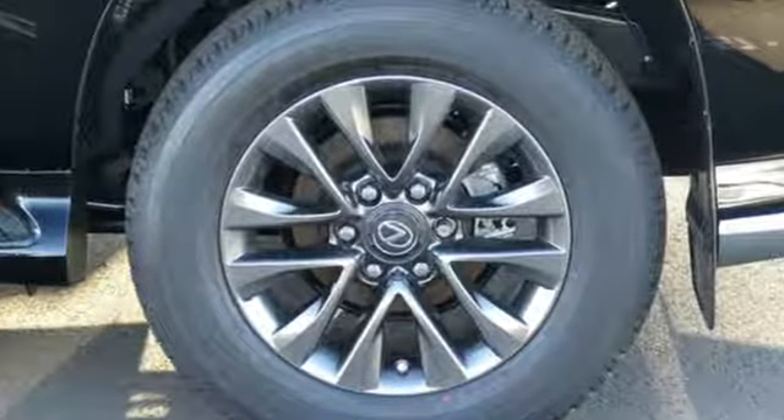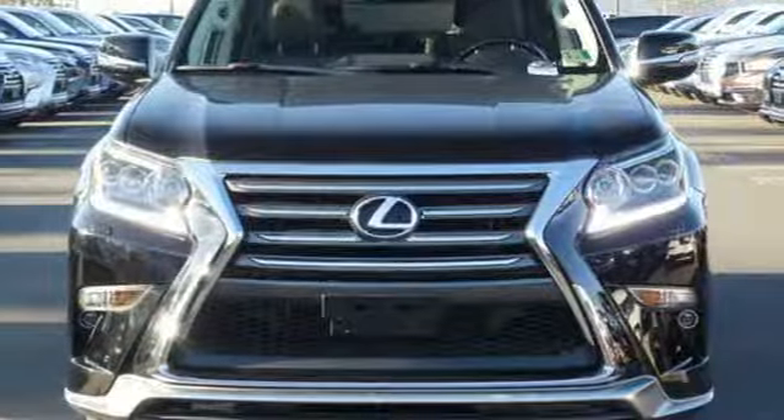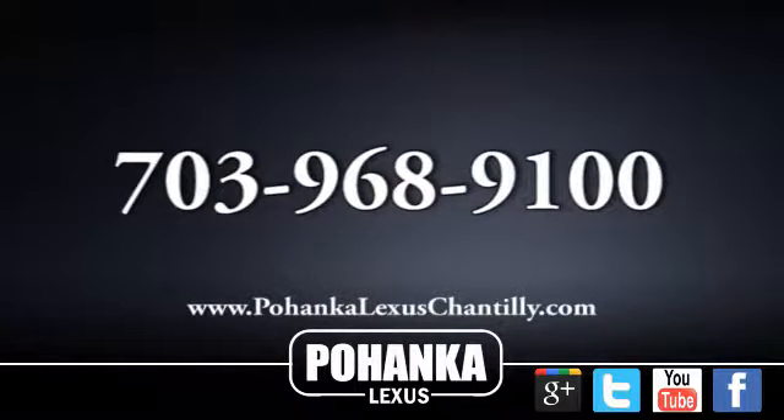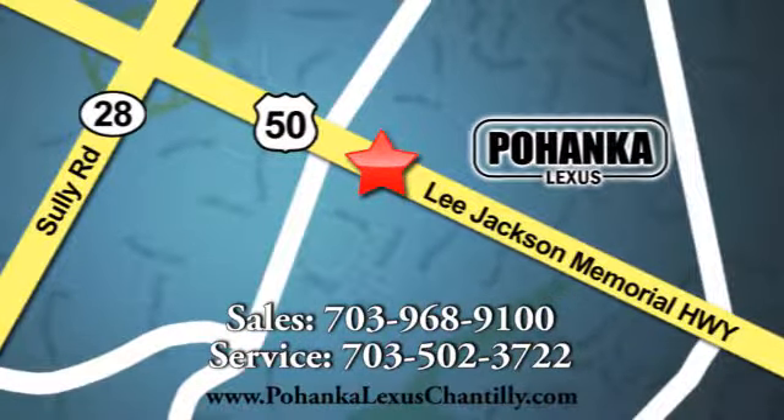Lexus — a lifestyle that leaves a lasting impression. There's even more to see in person. Take it for a test drive today. Call us now for more information on this vehicle or visit today. We're conveniently located at 13909 Lee Jackson Memorial Highway in Chantilly.